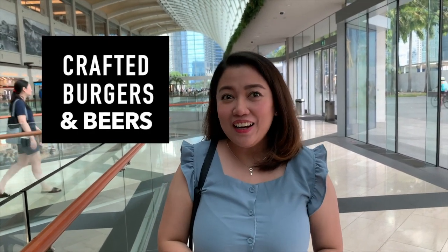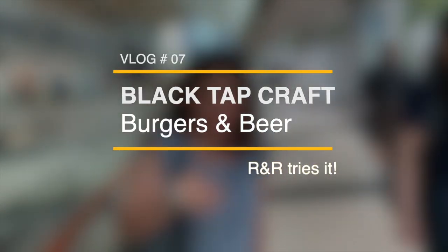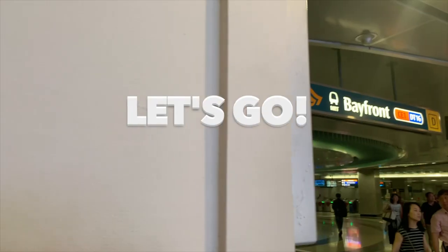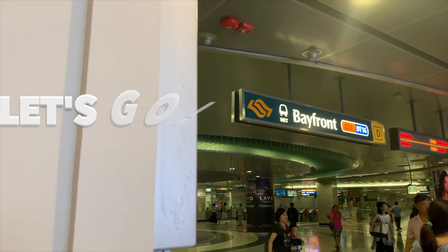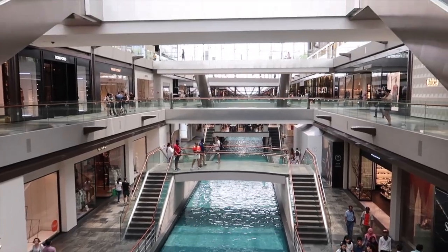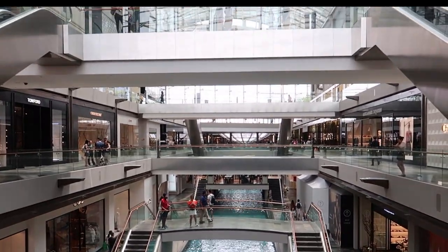Blacktop is known for their crafted burgers and mirrors, from New York. The nearest MRT station is at Bay Front. Just head to Bay Level, Unit 0180.